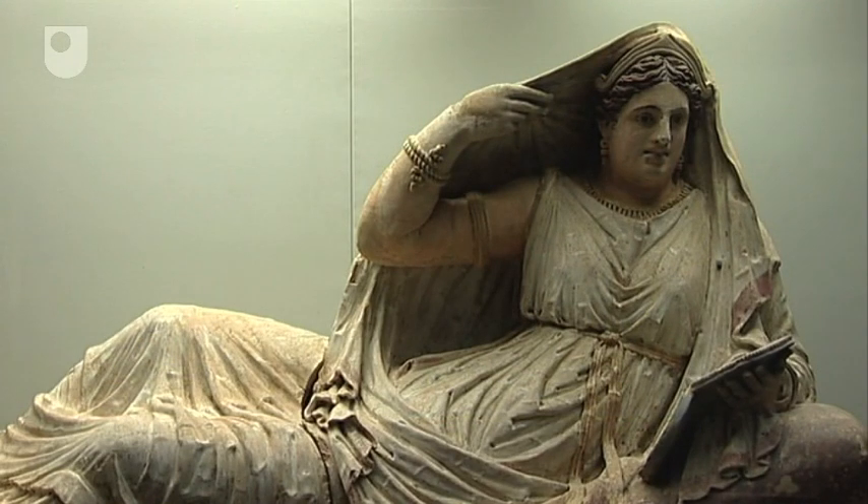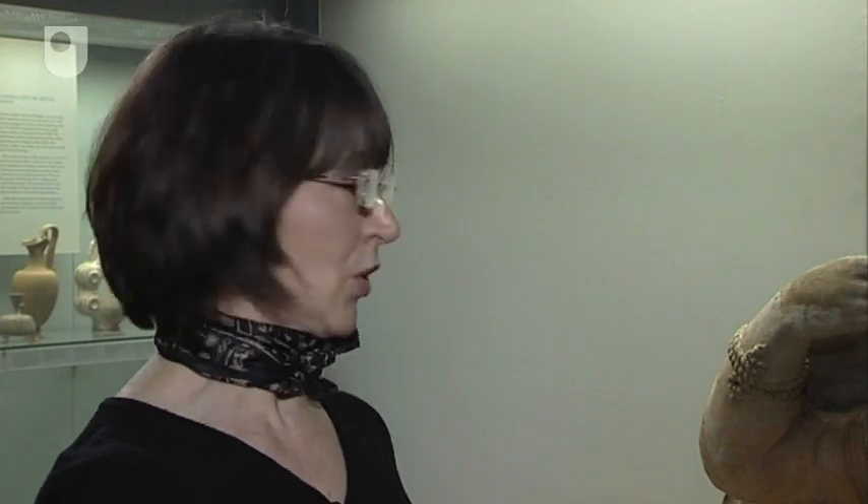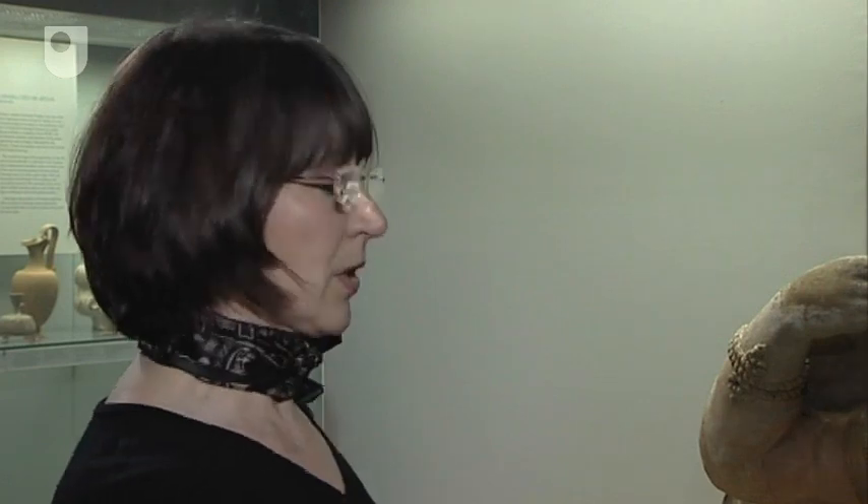Her tomb was actually cut out of the rock, with a short passageway leading down into it. The actual tomb itself was quite small, and in fact the sarcophagus, which was at the back of the tomb, was almost up to the height of the roof. The width of the sarcophagus just fitted into the chamber, so there was very little room to move around. We can only conjecture as to how the sarcophagus was actually taken down into the tomb.